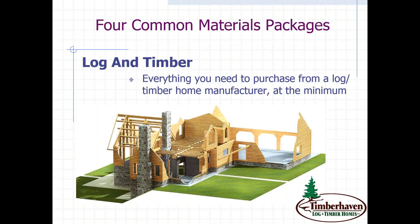I want to switch gears and talk about some of the most common packages. At the bare minimum, a log and timber package would include logs and timbers depending on the style of home you intend to build. You will not be able to purchase these items at a local outlet such as Lowe's, Home Depot, 84 Lumber, or a local lumber yard. So at a minimum, these are items you would need to purchase from a log or timber home manufacturer.